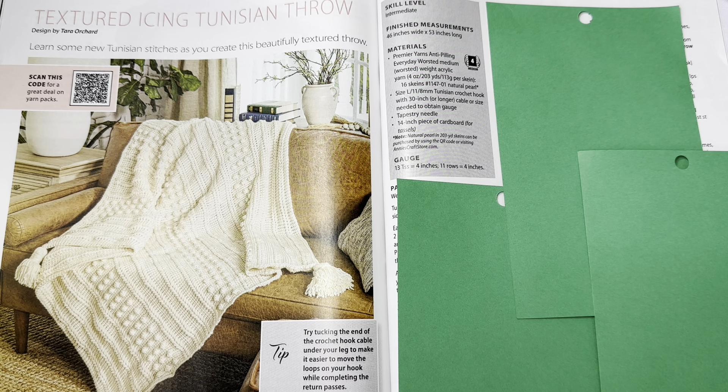Textured Icing Tunisian Throw by Tara Orchard — learn some new Tunisian stitches as you create this beautifully textured throw. Absolutely fantastically gorgeous. Skill level is intermediate, finished measurements 46 by 53, uses Premier Yarns Anti-Pilling Everyday Worsted medium, a number four weight.